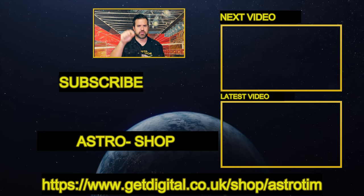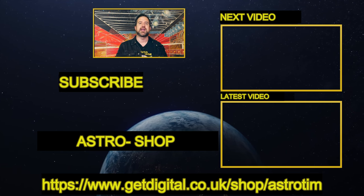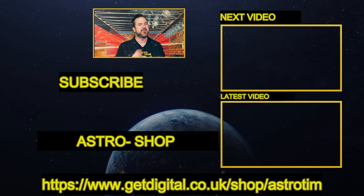And if you want to continue supporting my work and have real meteorites, visit my astro shop. Otherwise, see you in the next video. Take care, friends.